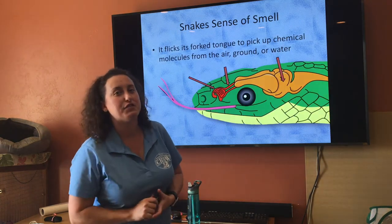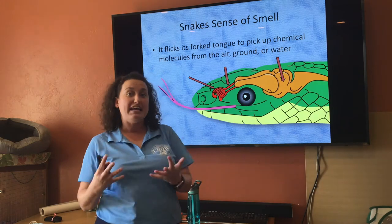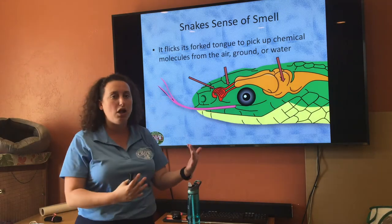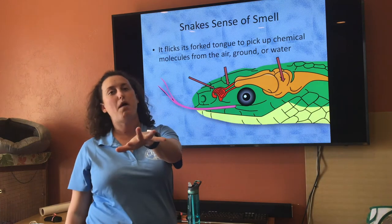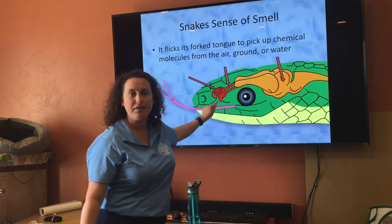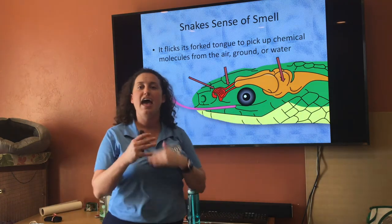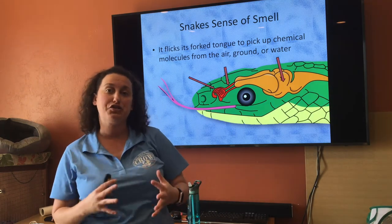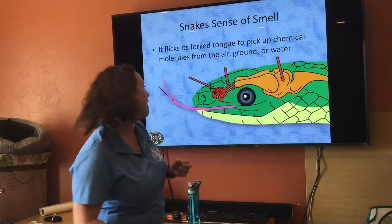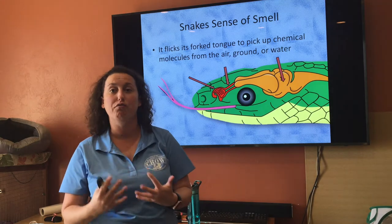Next is the sense of smell. If you've seen snakes before, you'll notice they stick out their little forked tongue — that is how they detect particles in the environment. They pick up chemical molecules from the air, the ground, or water. Once those molecules are captured on the tongue, the snake pulls it back into its mouth and touches the Jacobson's organ, which sends those chemical molecules to the brain. That is how the snake locates different types of animals like rodents to eat. Snakes do have nostrils, but that is not how they pick up their sense of smell.